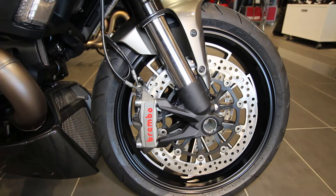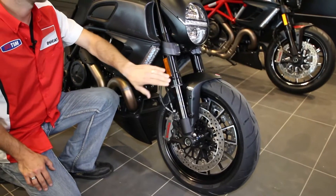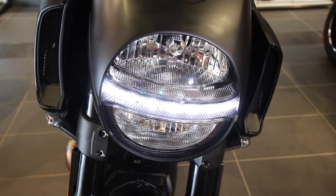Starting at the front, we have the Brembo Monoblock Radials from the Superbike, controlled through a Bosch Brembo ABS system. We have Marzocchi 50mm upside-down forks for the ultimate in suspension and handling. For improved visibility, the Ducati Diavel has a high and low headlight system as well as an LED running light.